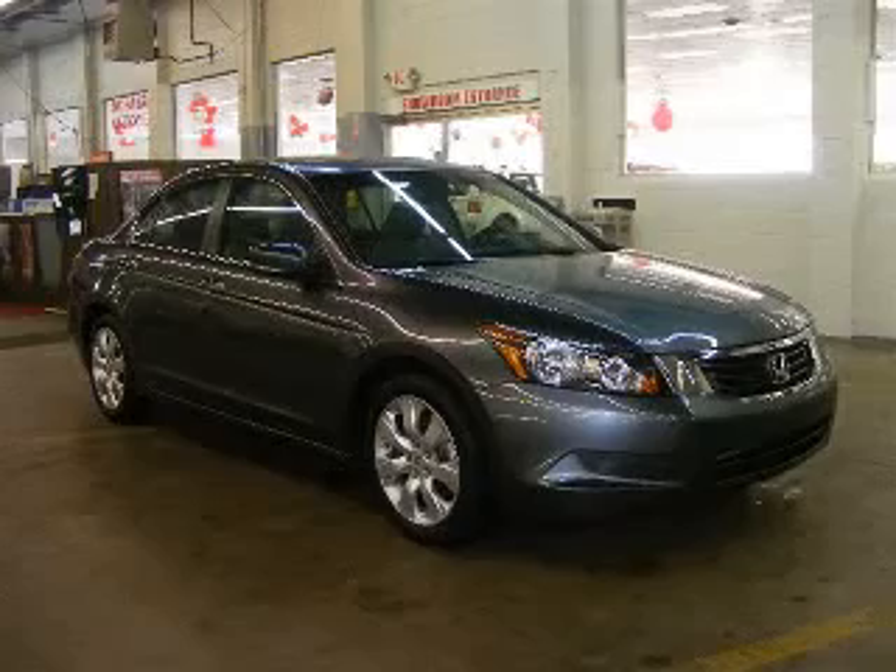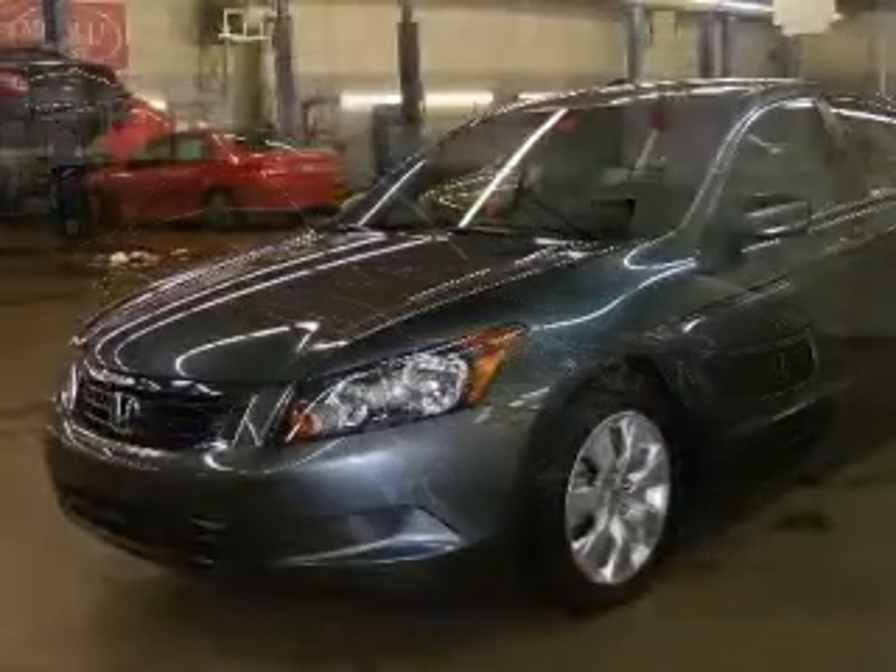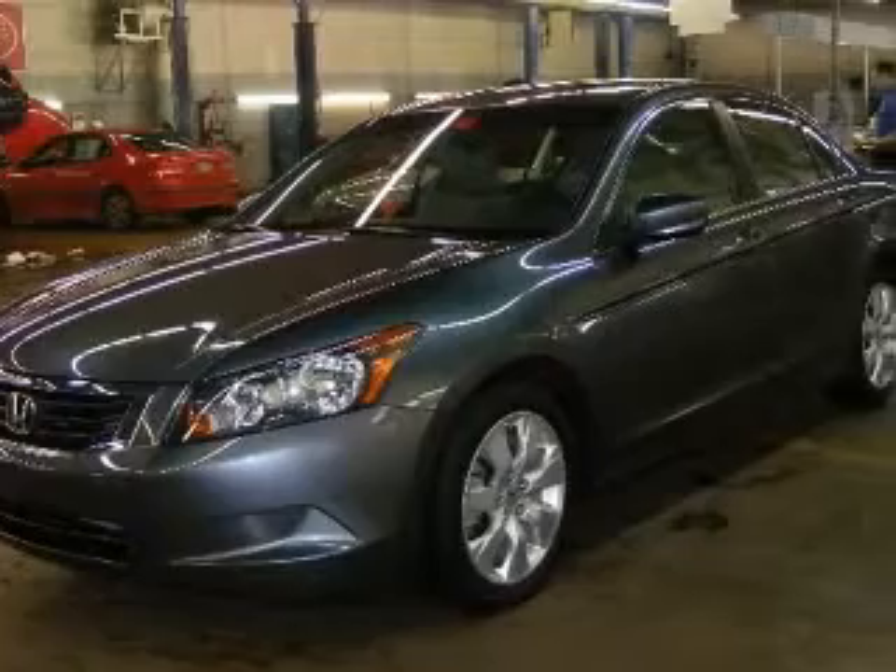We are proud to present this excellent 2008 Honda Accord. This Accord has a four-cylinder engine and an automatic transmission.